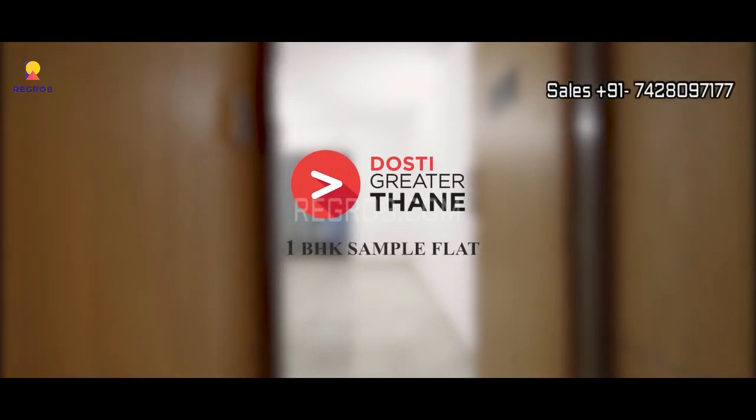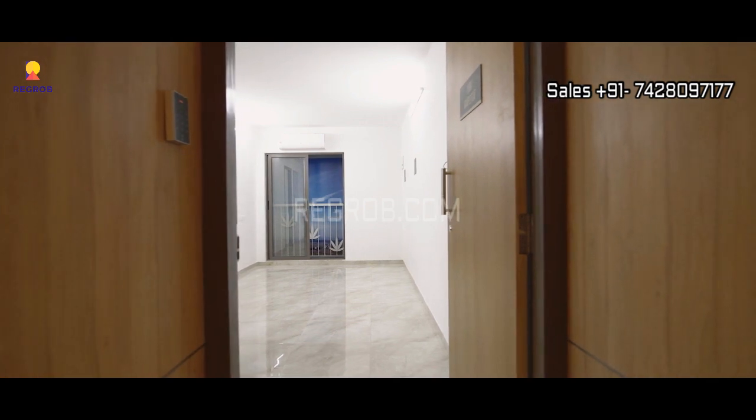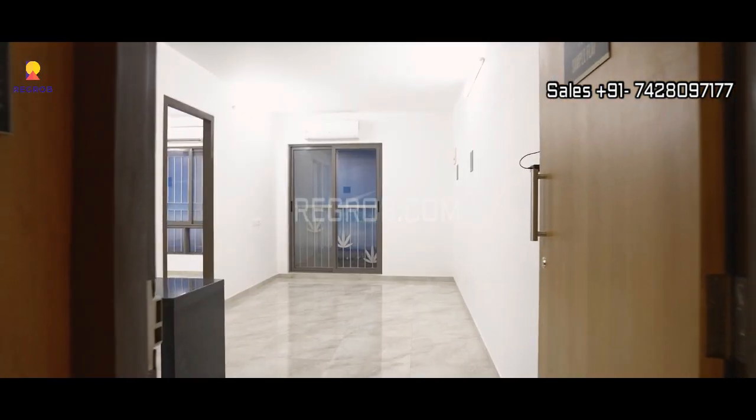Hi viewers, in this video we are visiting a 1BHK sample flat of Dosti, Greater Thane. Let's take the interior view.